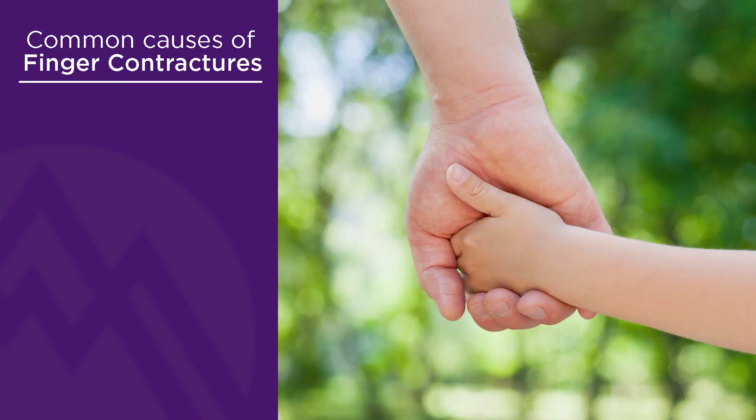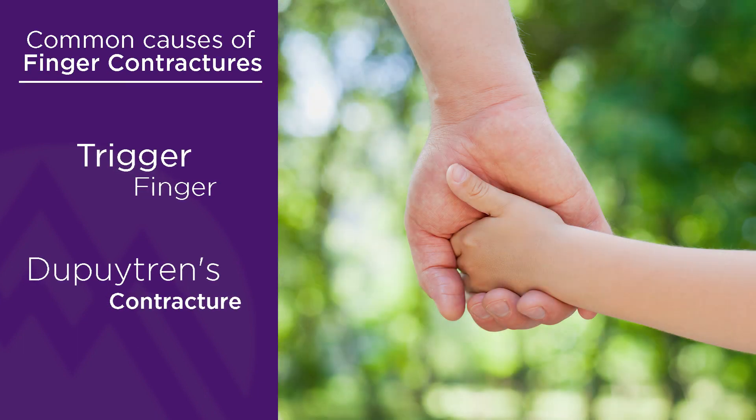Oftentimes patients will come in complaining that their fingers won't straighten. The two most common conditions for this are trigger finger or another condition called Dupuytren's contracture.